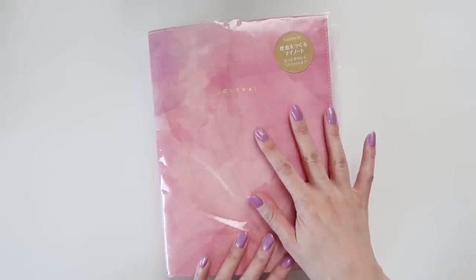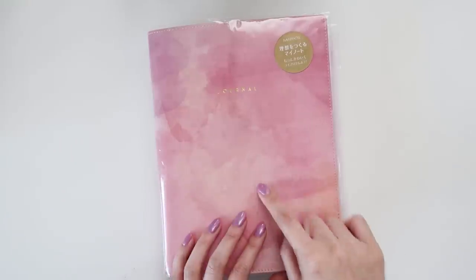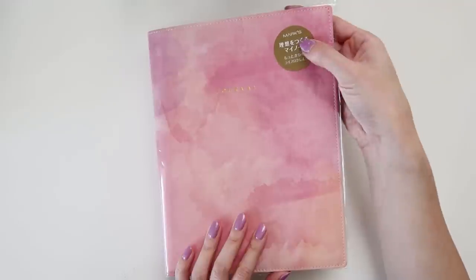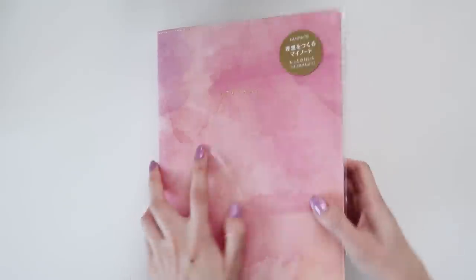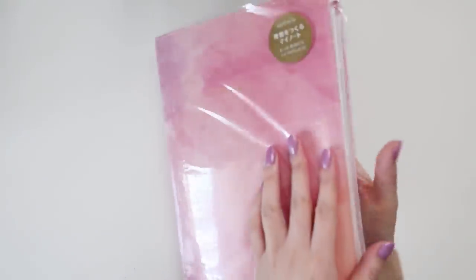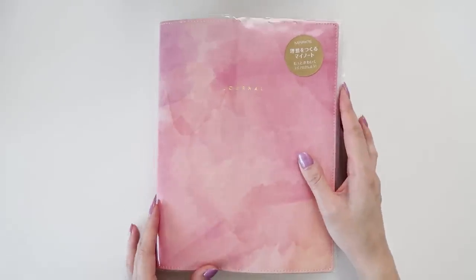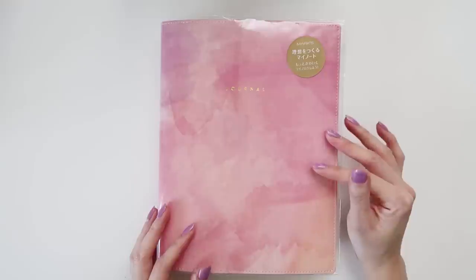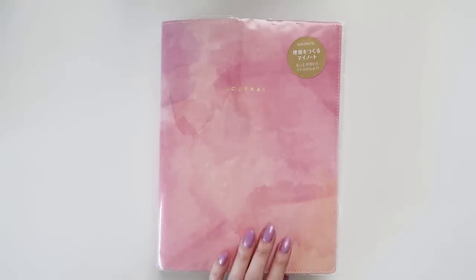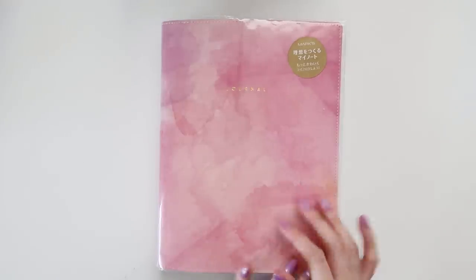So this is a new journal — it's a little worse for wear because it traveled back from Japan with me. I'm not really sure on the brand; it's called Marks Ink, I think. I found this journal really randomly in Loft. I think I was in Sapporo at the time, and I'd never heard of this brand before.